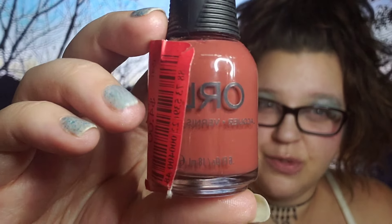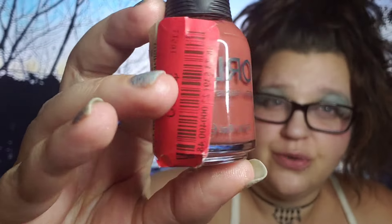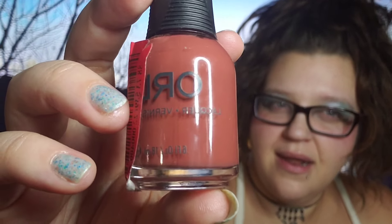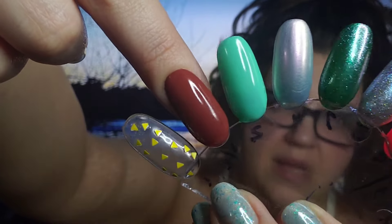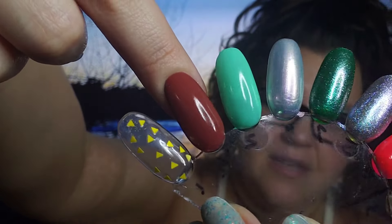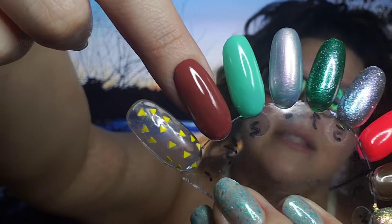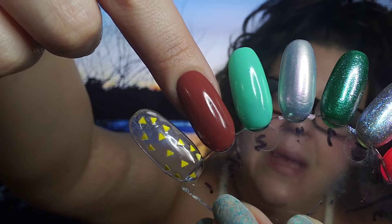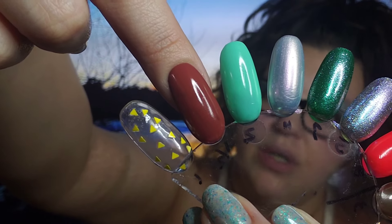Gorgeous gorgeous cream formulas — same with this next one. This one is called In The Groove. I got it at TJ Maxx for $4, also on clearance — a beautiful bricky red. In The Groove had a really beautiful glossy formula as well, really buttery smooth. I almost felt like it was pretty much opaque in one coat. I did go in for a second coat just for that true manicure feel but I feel like on shorter nails this definitely could be a one coat formula.